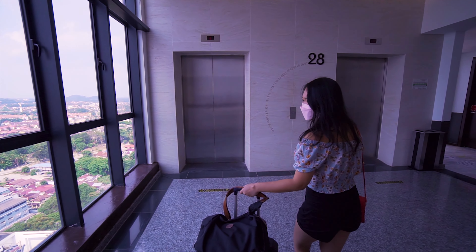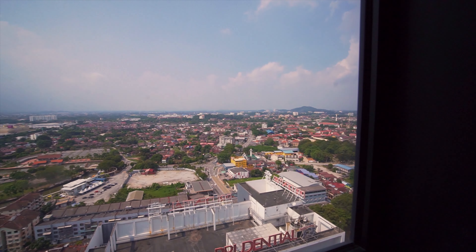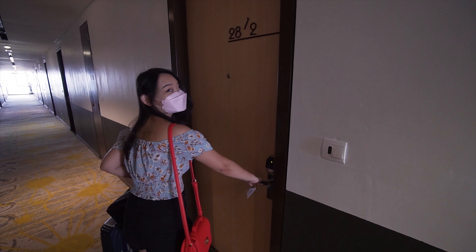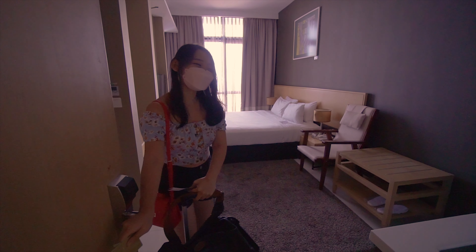Oh, it's so high up! Oh look at the view, wow! All right, we've just settled down and I'm gonna show you guys around the room.